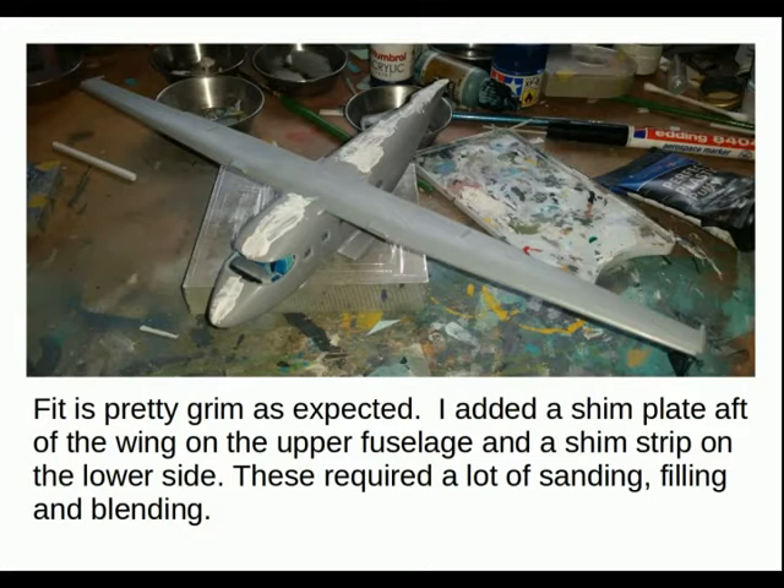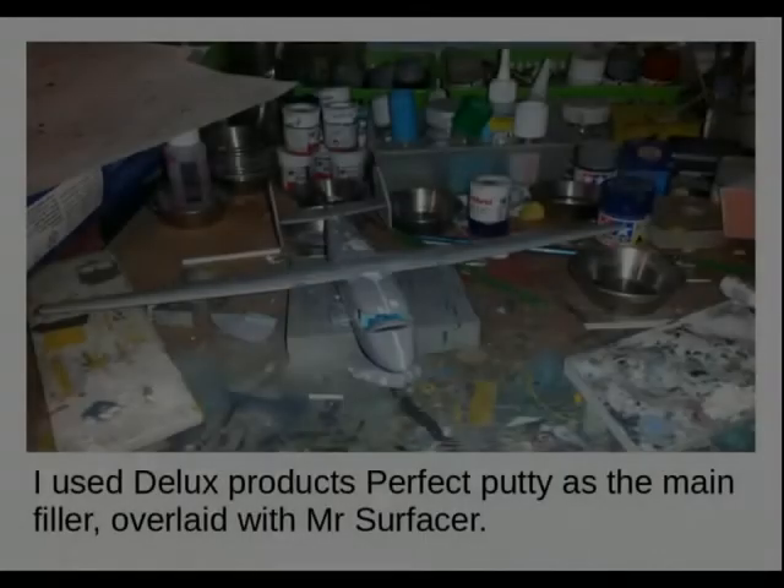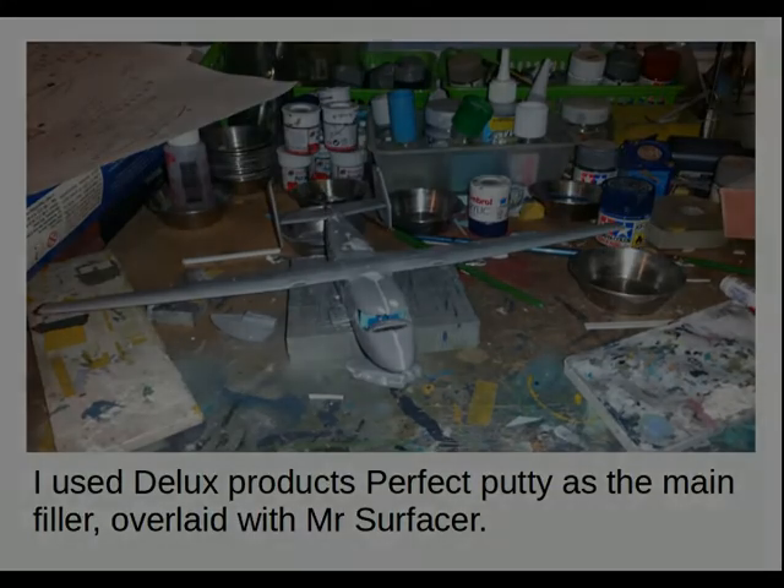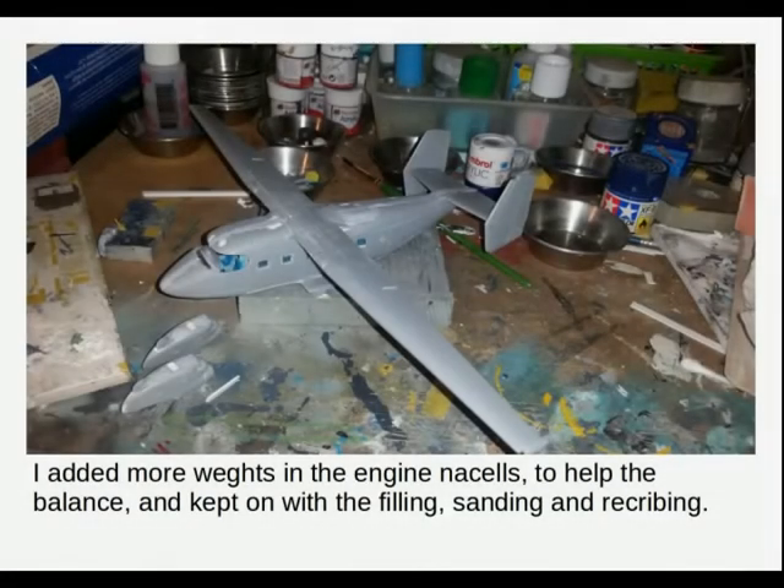I added a shim plate aft of the wing on the upper fuselage and a shim strip on the lower side opposite. These required a lot of sanding, filling and blending — this is a real filler queen. I used Deluxe Products Perfect Putty as the main filler overlaid with Mr. Surfacer, and this was very much a repeated process until I was happy with the finish. I added more weights in the engine nacelles to help the balance and continued with the filling, sanding and inevitably the rescribing, particularly on the upper surfaces.